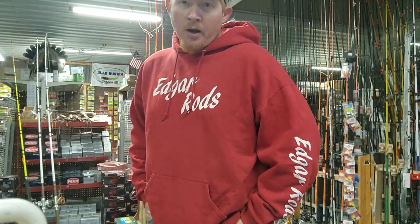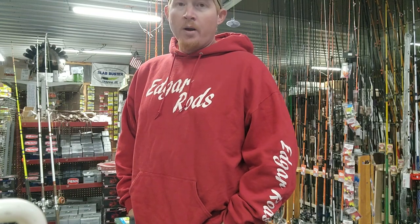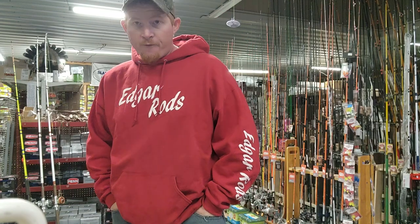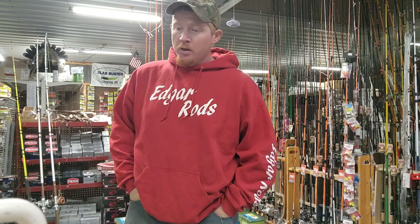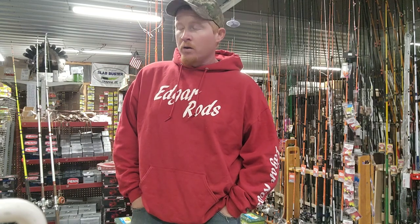All right, this is Cody, Cody's Bait and Tackle, Warsaw, Missouri. I'm going to do a little short fishing report here. Pretty well, catfish are on fire on Truman. Lake of the Ozarks got a pretty good catfish bite still going on.